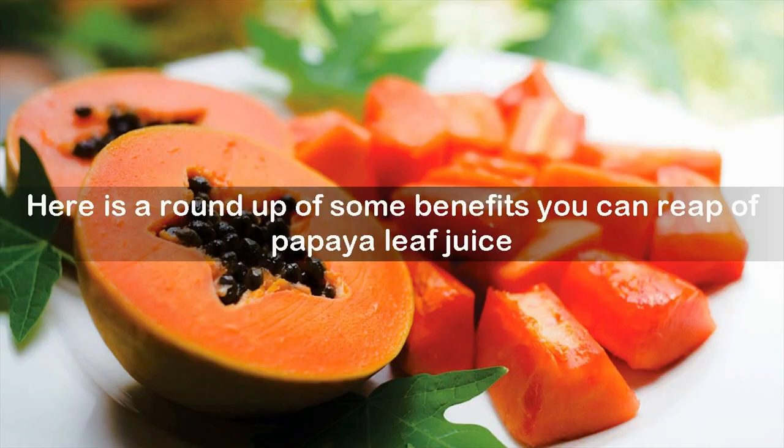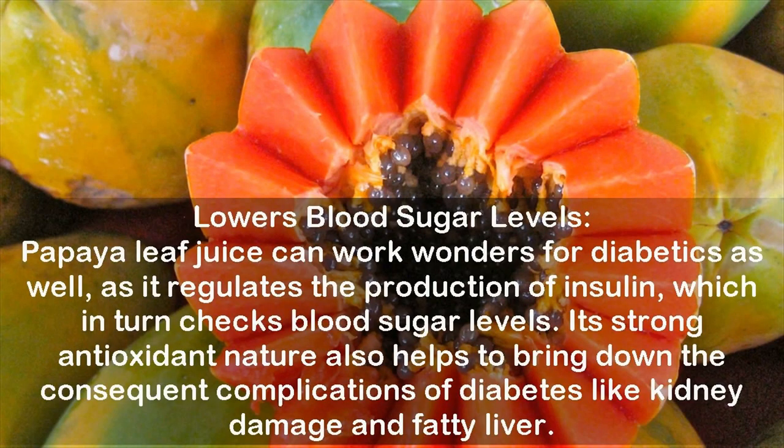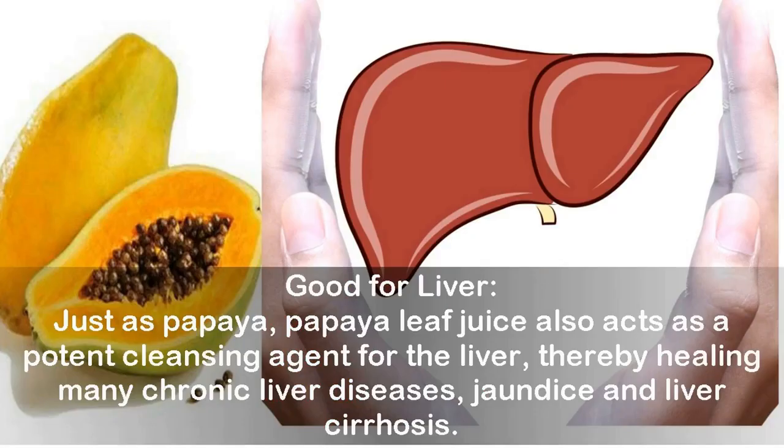Lowers blood sugar levels: Papaya leaf juice can work wonders for diabetics as it regulates the production of insulin, which in turn checks blood sugar levels. Its strong antioxidant nature also helps to bring down the consequent complications of diabetes like kidney damage and fatty liver.